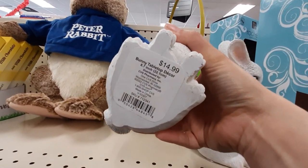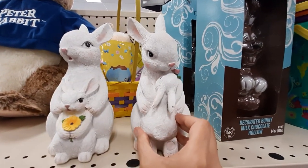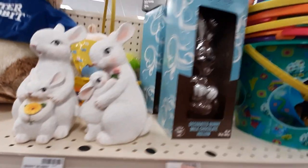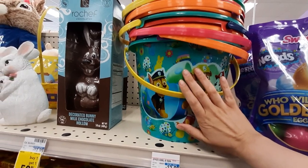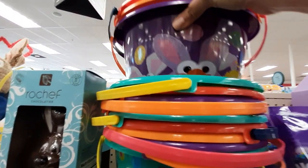So cute — $14.99. This is adorable. Look at this one, this one's even cuter. He's giving his mom a rose. Super sweet. We've got this tall, looks like a hollow chocolate bunny. We've got these big buckets — Paw Patrol and Sesame Street.